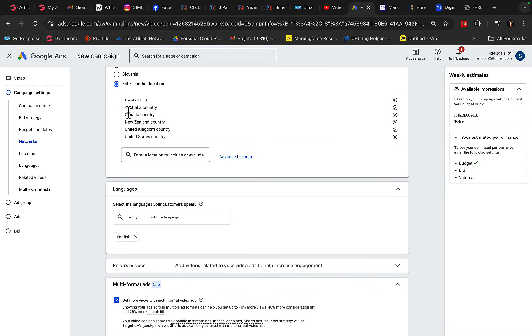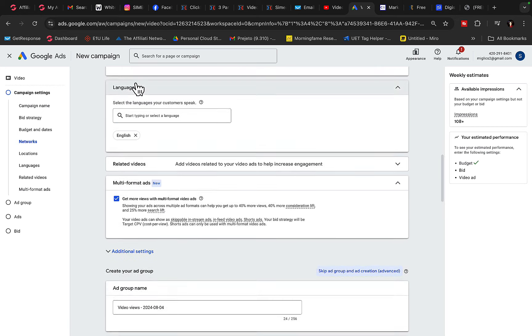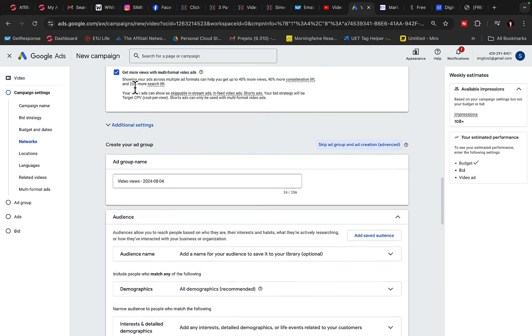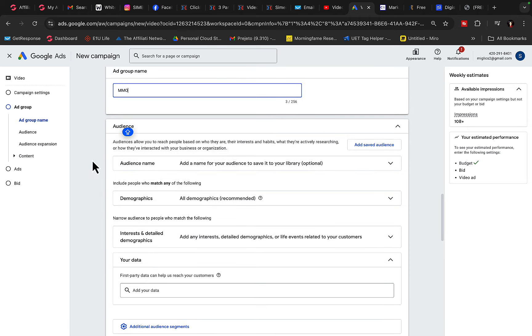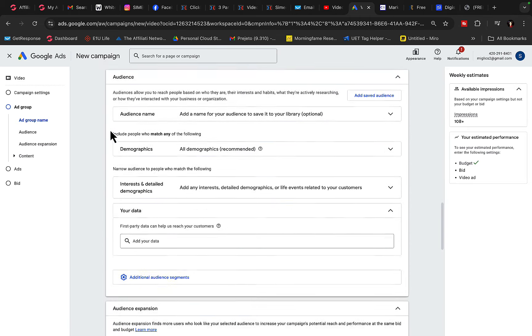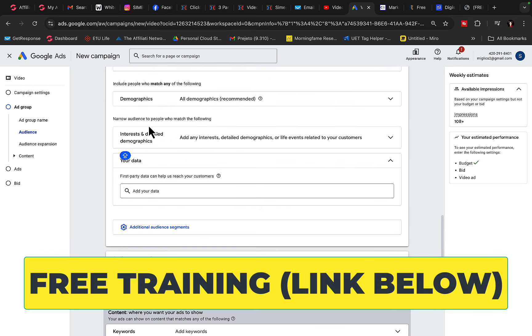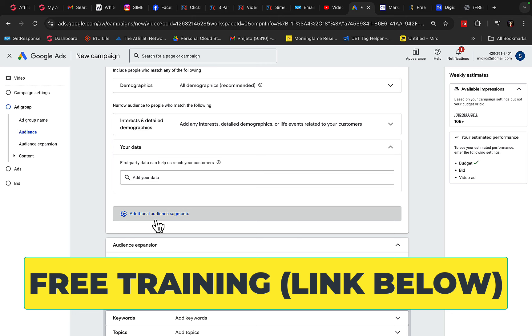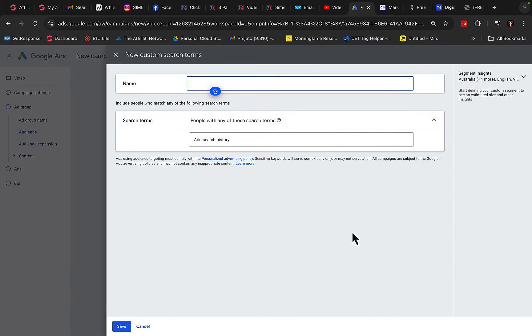We will track everything. For location, we will target top tier countries: US, Canada, Australia, New Zealand — English language only. We'll select the ad group name, such as 'make money online' since we mostly promote make money online products and courses. Then we'll select an audience — we can go to additional audiences and I will build the campaign for you, doing keyword research using different keyword tools.